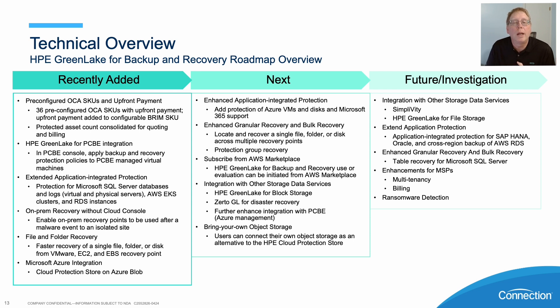The future is going to be some time out — usually greater than six months — but integration with storage data services such as SimpliVity and HPE Greenlight for file, as well as application protection: SAP HANA, Oracle, and maybe cross-region backup for AWS RDS as an example.